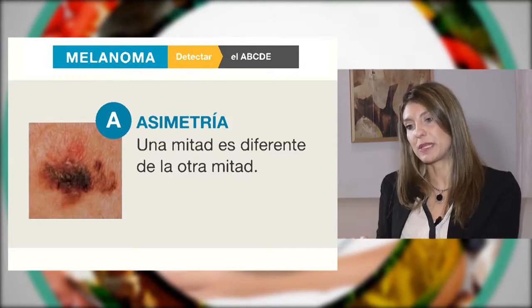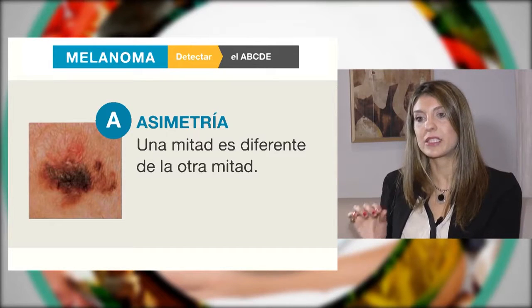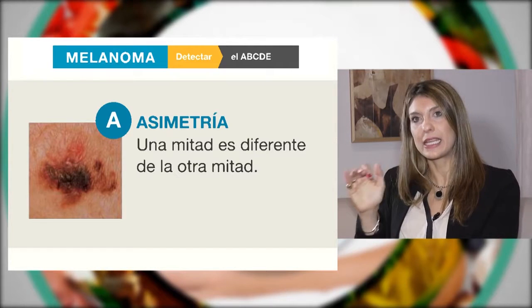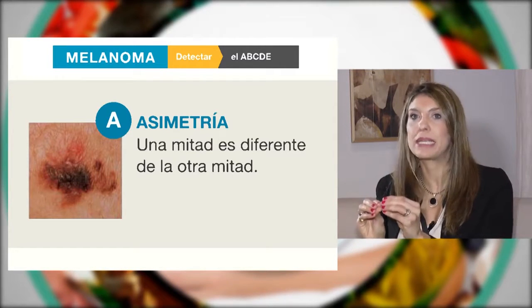La A nos habla de asimetría. Cuando nuestro lunar está asimétrico — es decir, que si queremos trazar un eje vertical y horizontal no podemos plegar ese lunar — debemos prestar atención.